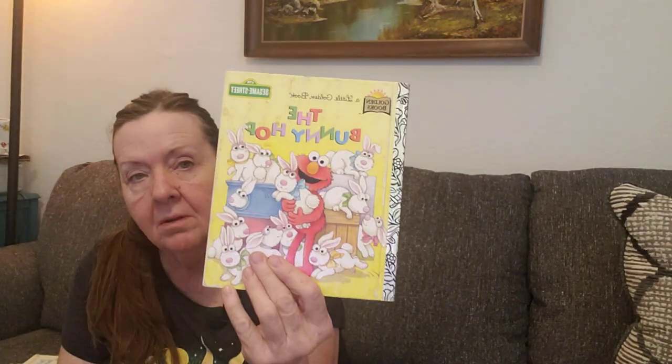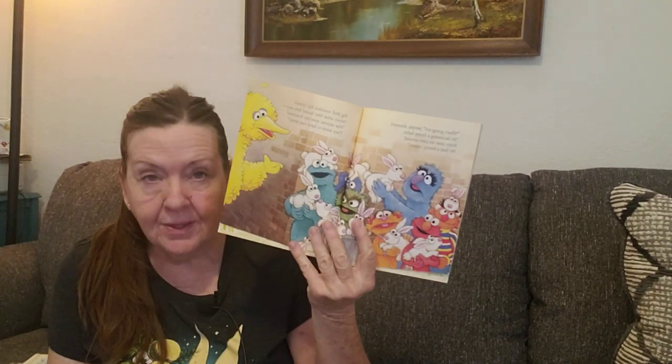The Bunny Hop — maybe this is an Easter book. Oh, it says 'From Daylin, love you grandma and grandpa.' This one is from 1997. And there's Grover — I love Grover. I used to do all the Sesame Street voices when I read these to my kids and I was pretty good at it.